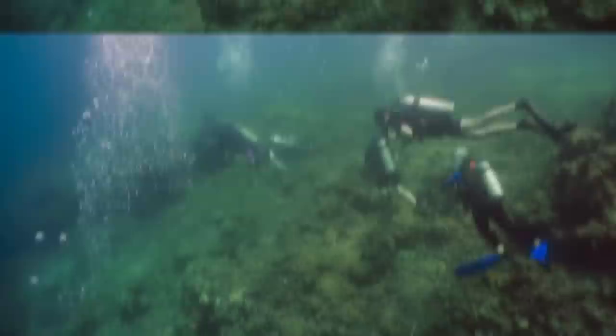However, they may be much older. Research of the sunken city continues to this day.